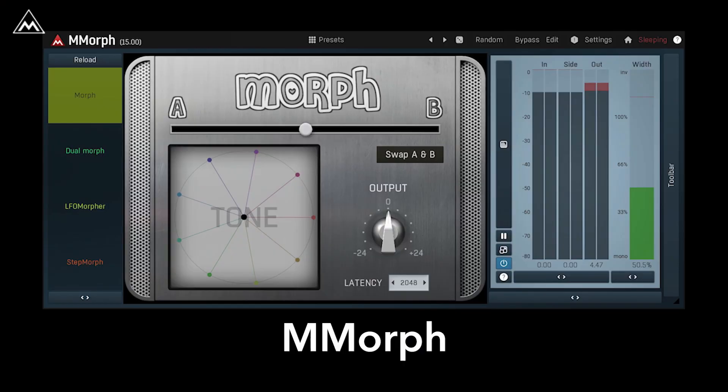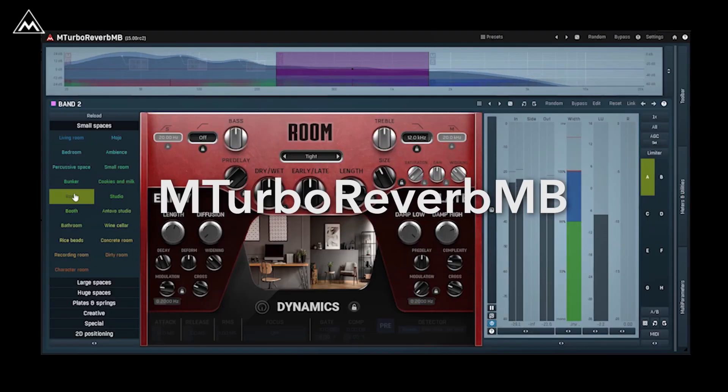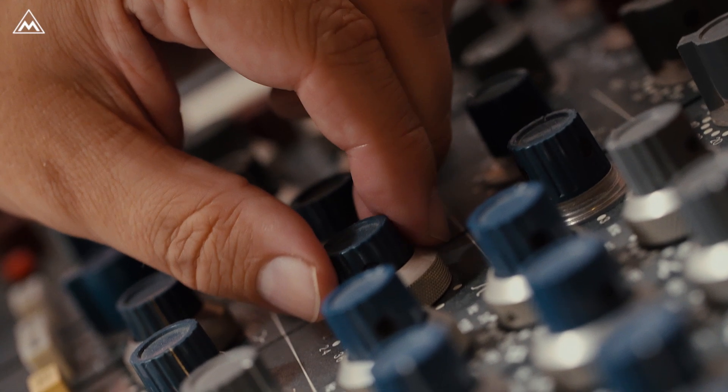We at Melda tend to make our plugins as versatile as possible. In version 15, we focused on your workflow. This new workflow takes the popular multi-plugins like mTurboComp, mTurboReverb, mUnison or mWobbler to another level of efficiency. Over 35 multi-plugins have unique graphic user interfaces for each device they contain.